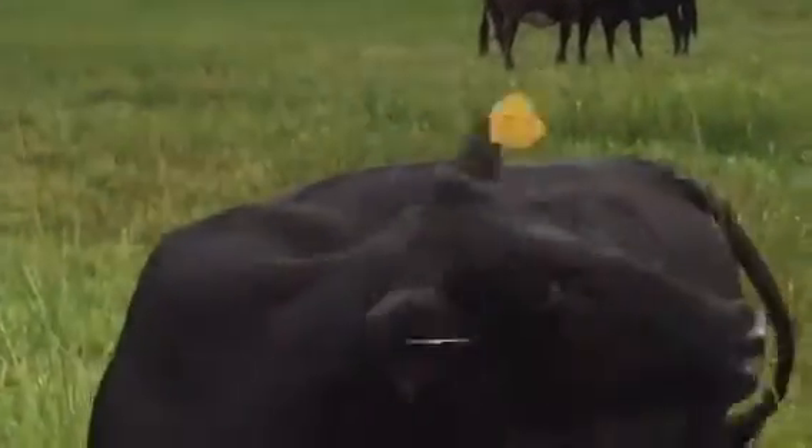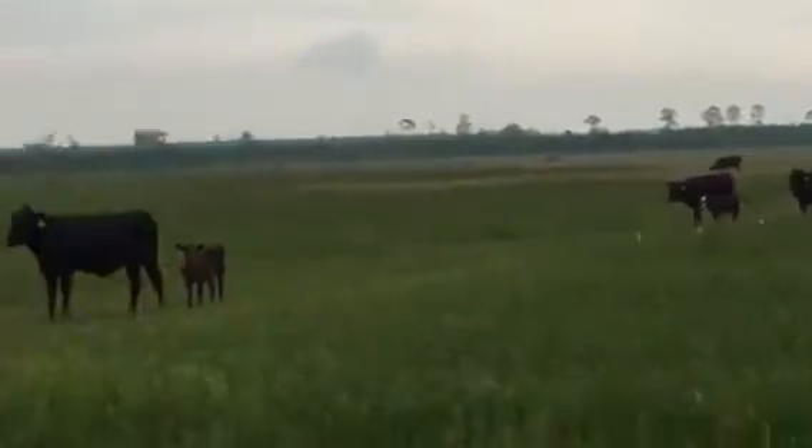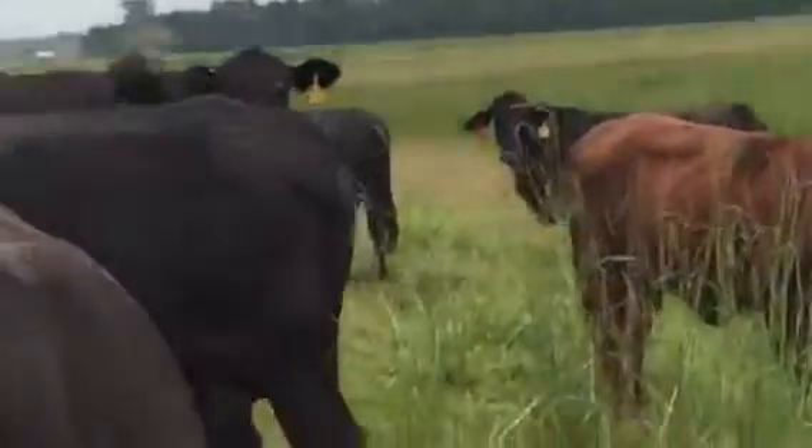I'm going to video their mates in just a little bit — those are the fall slash winter calvers. These here will be the summer slash early fall calvers.